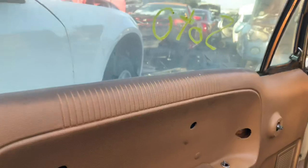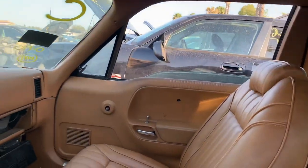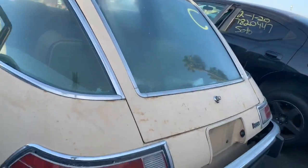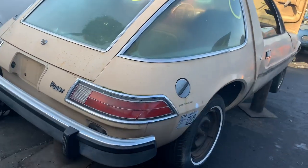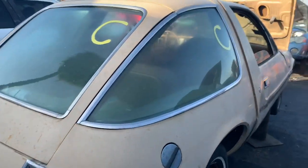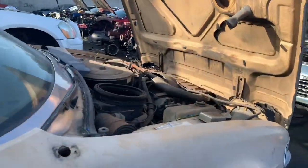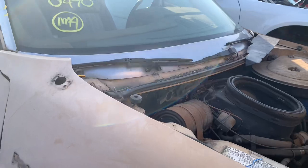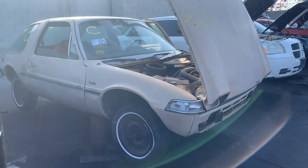The dash is like perfect, the headliner's perfect. Unfortunately the guy ripped apart the door panel to get the remote mirror out. I think it's still okay though, and the other door panel looks fine too, so I need to grab those because they're impossible to find. Lots of good stuff on this car — really sad to see it at a yard because this thing was definitely saveable. It was probably as nice, if not nicer, than my red one when it got here. Whoever junked this thing really messed up.